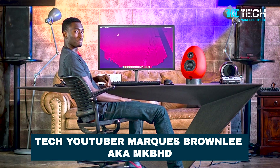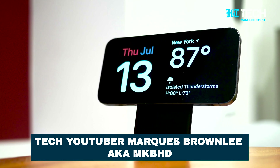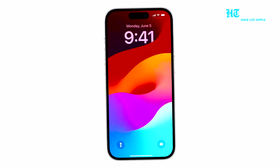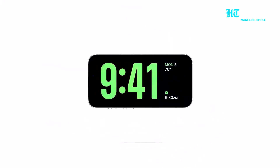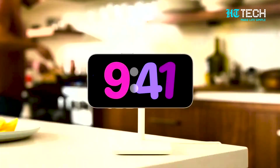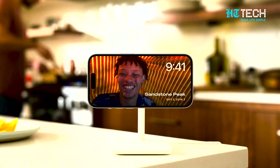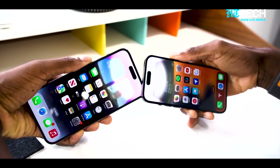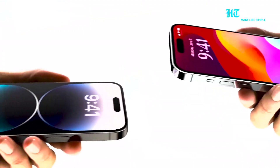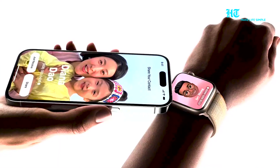The well-known US tech YouTuber Marcus Brownlee, aka MKBHD, also highlighted the standby mode. Basically, whenever your iPhone is on charging and horizontal, it triggers the standby mode and you can use various widgets in the background with a preset layout. Marcus also praised the name drop feature, which might be quite useful for consumers who are already in the Apple ecosystem.